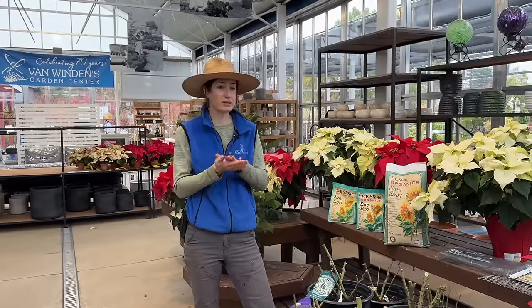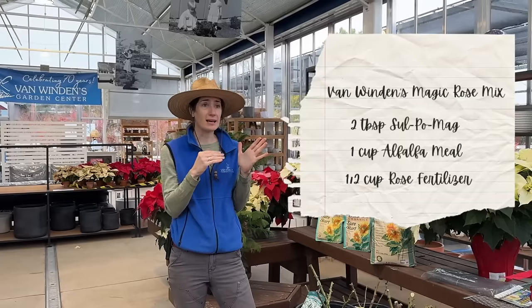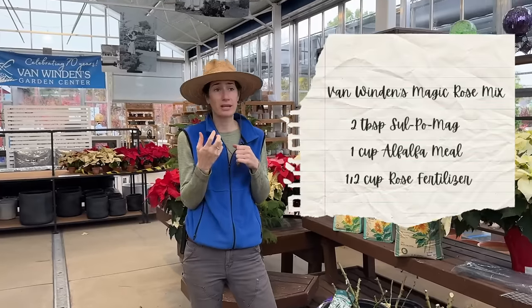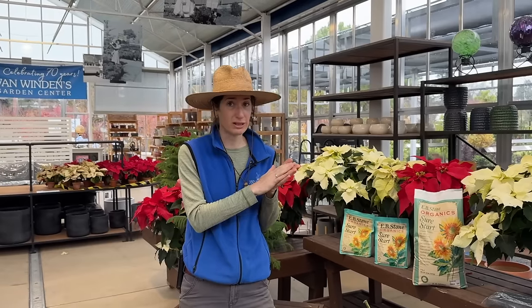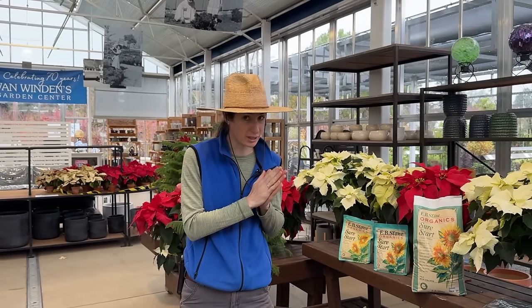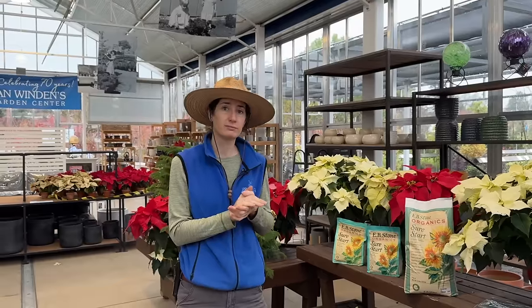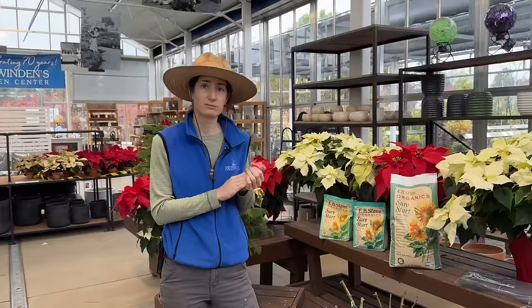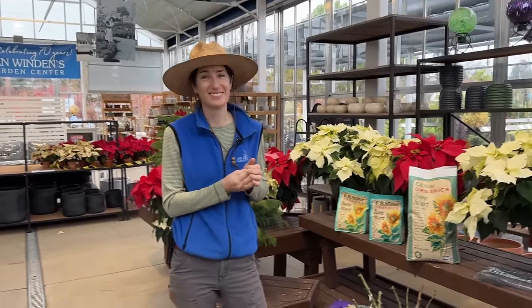The Van Winden's secret mix was developed by longtime manager Gary. It consists of two tablespoons of EB Stone Sul-Po-Mag, one cup of alfalfa meal, and a handful of an organic all-purpose fertilizer — or a rose fertilizer like EB Stone Rose Food. Janie used half a cup of EB Stone Rose Food, one cup of alfalfa meal, and two tablespoons of Sul-Po-Mag, with great results.